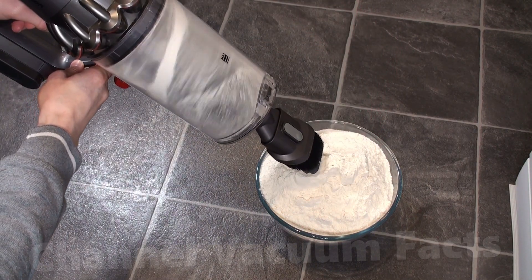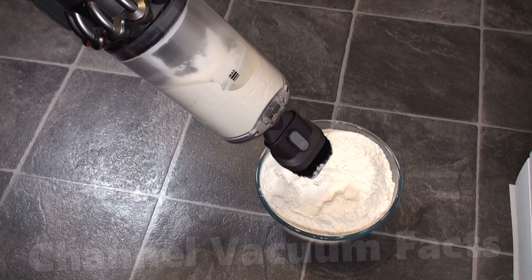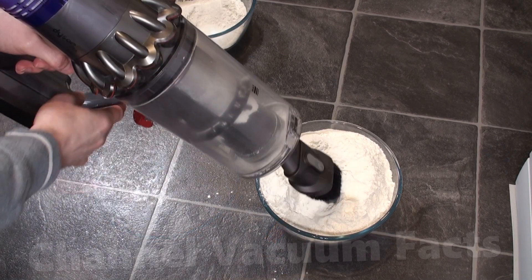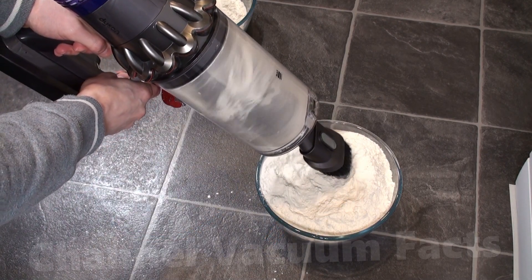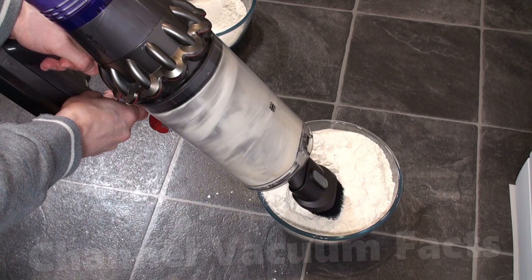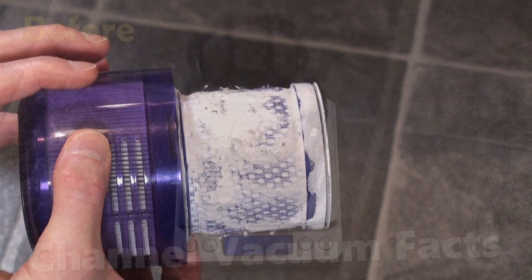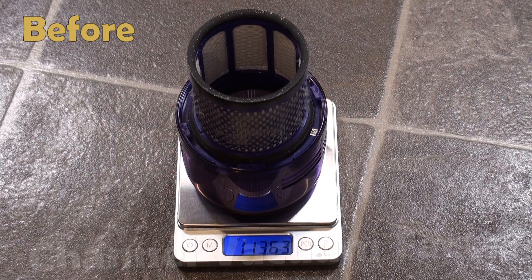First, I tried the V11 in auto-suction mode. I sucked up two full bin loads, which is the equivalent of many months' worth of the smallest particles found in normal household dust, in just a few seconds. The filter, unsurprisingly, did end up with months' worth of dust on it, and about 5 grams of flour was added to its weight.